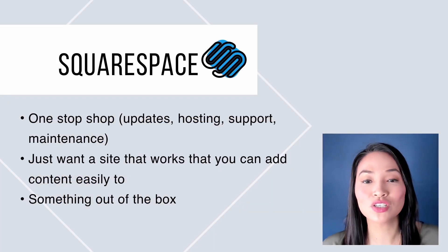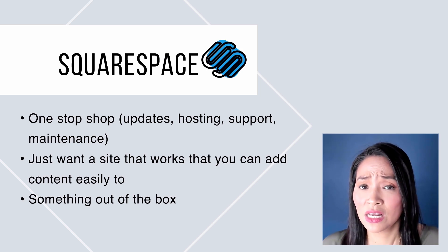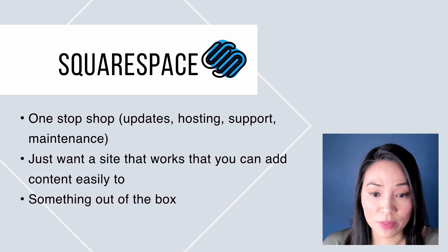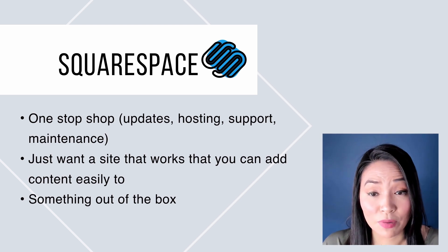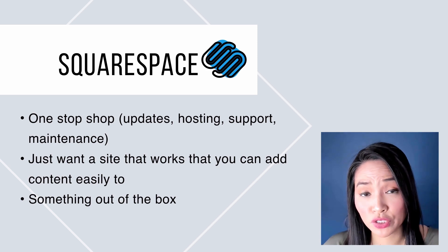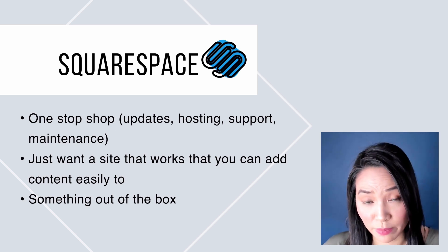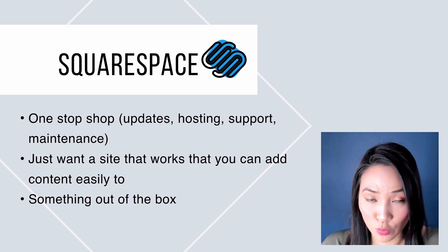Choose Squarespace if you really don't want that hassle. You want a one-stop shop for your website — you want someone else to take care of the updates, the hosting, and you want to have support, all simplified for you. You just want a website that looks beautiful, works well, and that you can add content to easily yourself. You're happy working with their designs — and they have so many beautiful designs straight out of the box — so you can get up and running really quickly without doing any major development or customizations. Check out the link in the description, as I also have a tutorial showing how to use Squarespace and set it all up.